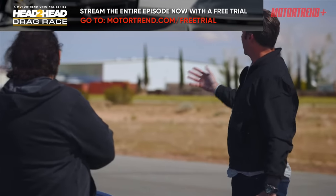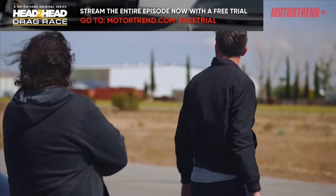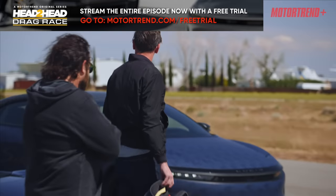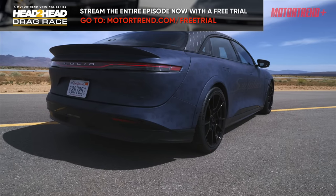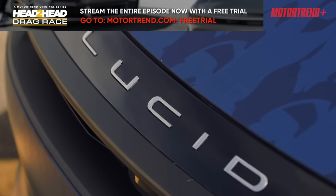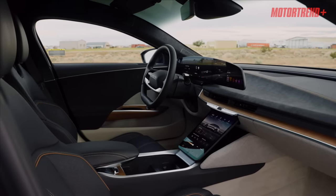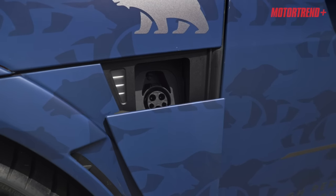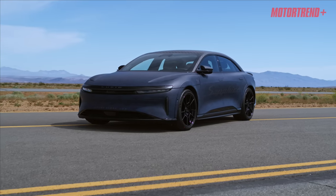What the hell is this? That is the Lucid Air Sapphire. The Air Sapphire is a three-motor performance monster with a luxurious interior complete with a leather-wrapped steering wheel and ventilated massaging seats. This sedan version is the first of many Sapphire models we can expect from Lucid.